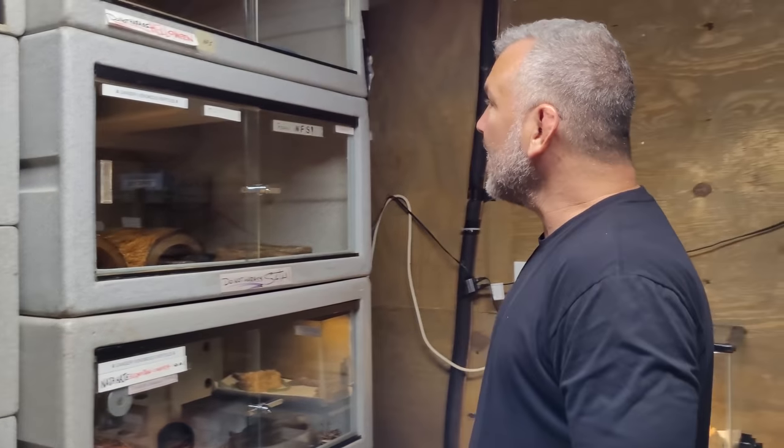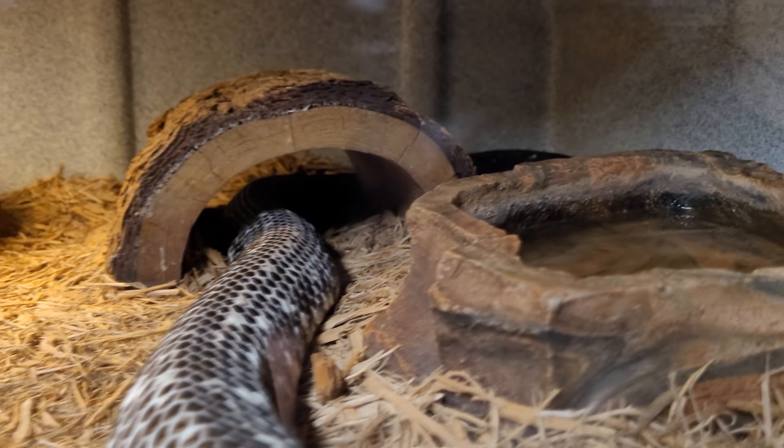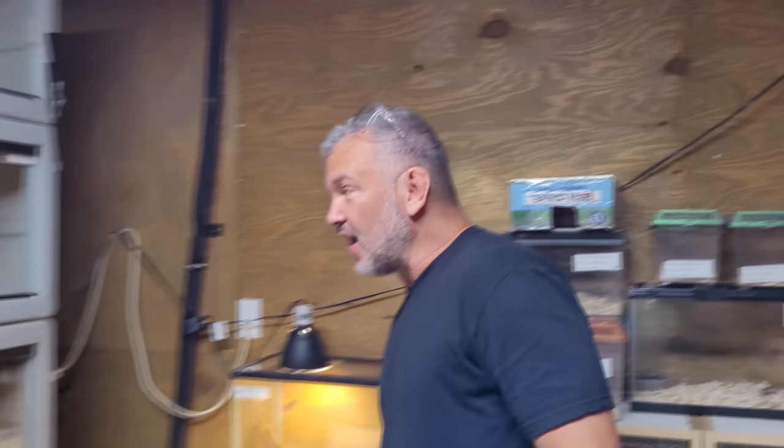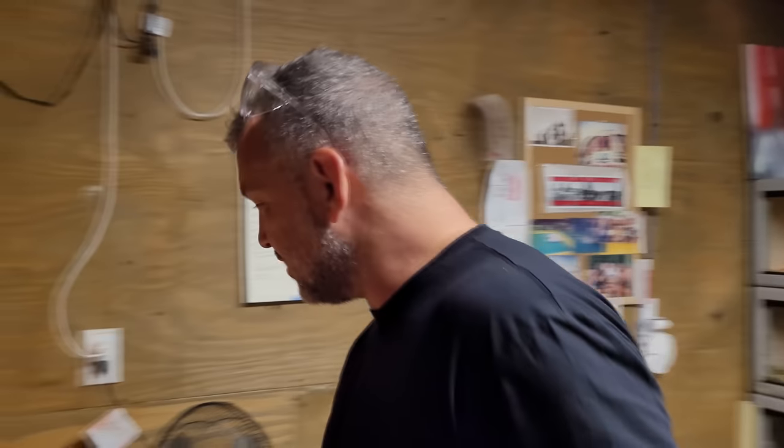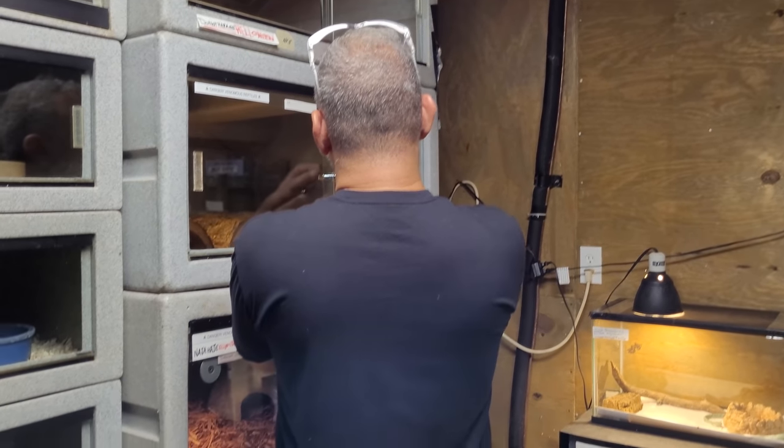Then we have one of our old ones — Satan. This animal's name is Satan, but you have to understand this is a spitting cobra — this is probably the fourth generation of Satan we've had. This is my black and white spitter. I've had him for years and years and years. Just a wonderful, beautiful animal.